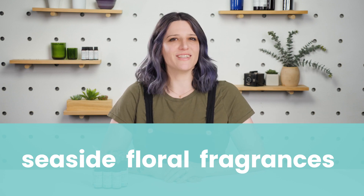Summer is just around the corner, but if you're not quite ready to let go of those spring scents, here are some seaside florals that showcase the best of both seasons.